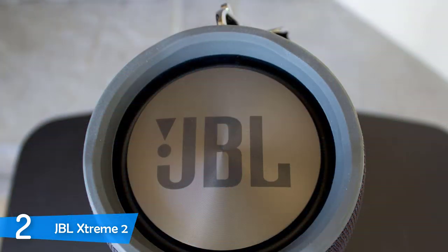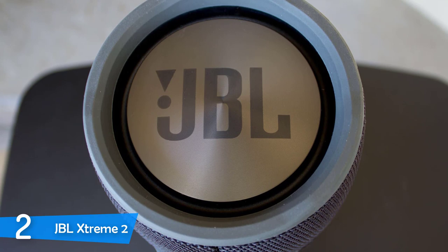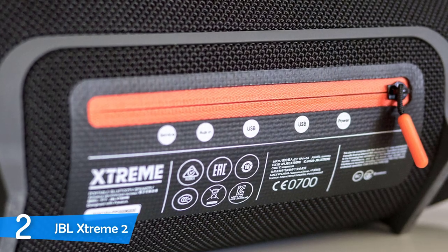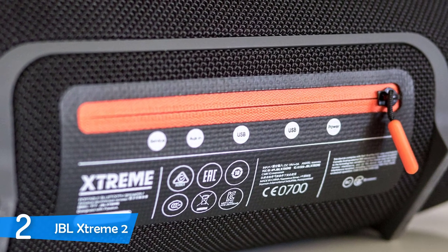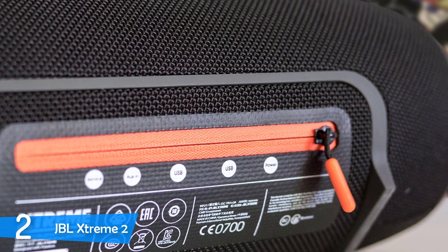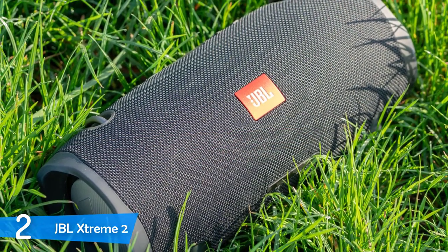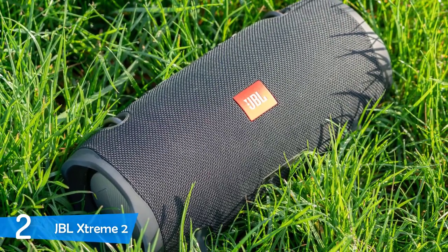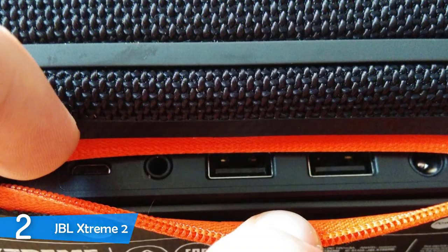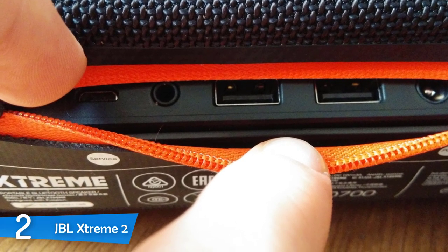For easier transport, two loops allow the included strap to be hooked for easy toting. At 5.3 pounds, it's not the most portable and certainly not ideal to just throw in a bag. However, it's extremely durable with an IPX7 rating — waterproof and even submersible for up to an hour. It has a battery life of about 15 hours, depending on whether you're connected wirelessly or wired and your volume levels. Through testing, it's easily distinguishable with amazing low-frequency response — some might think there's a subwoofer as well. Distortion is nil even at higher volumes. The device gets extremely loud without distorting or compromising audio quality. The digital signal processing does its job well.